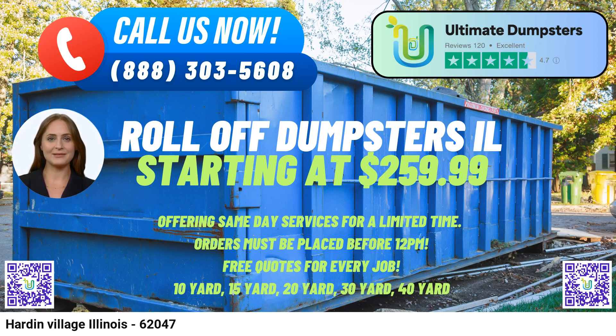Same-day Service: When orders are placed in the morning, Ultimate Dumpsters provides same-day delivery and pickup services, allowing customers to promptly get started on their waste disposal needs.